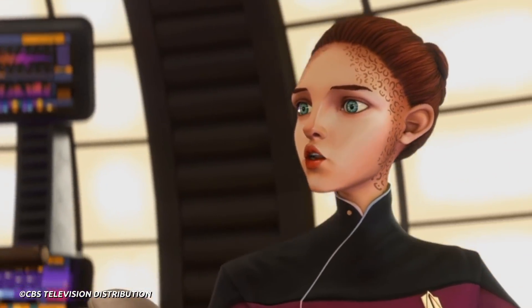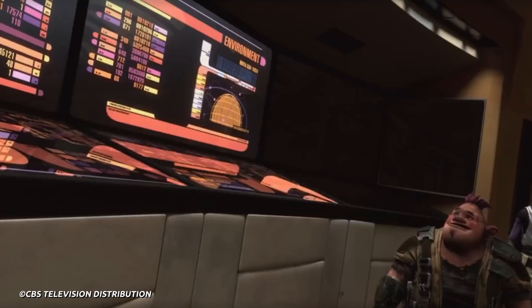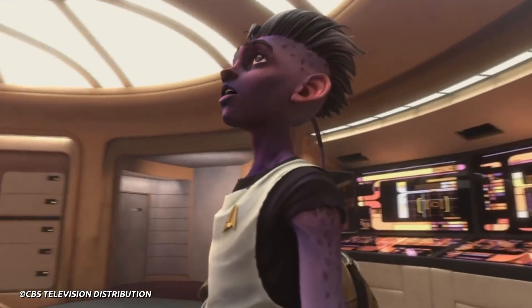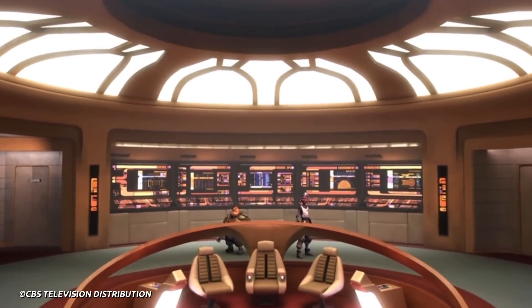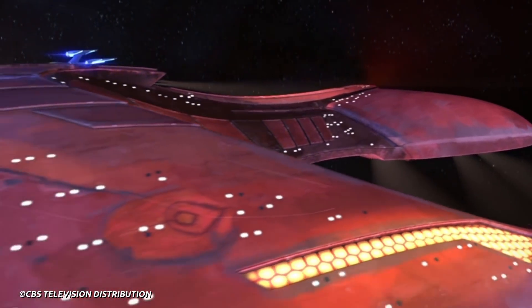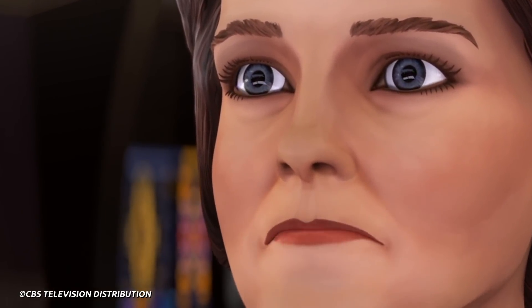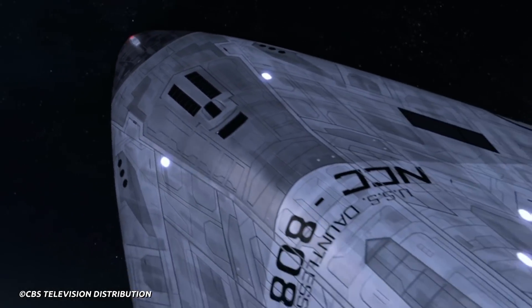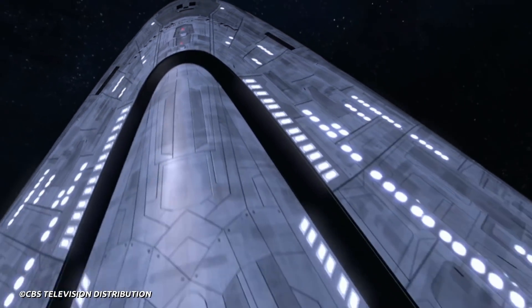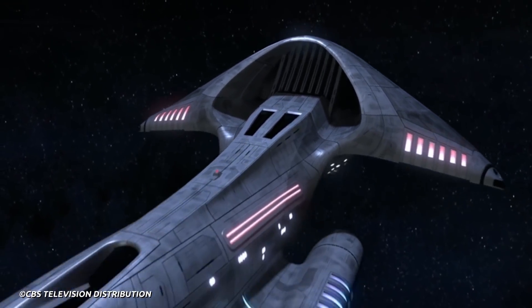The first half of Star Trek Prodigy's first season has finally finished. Though we got a lot of looks at our hero ship, the USS Protostar, there weren't many other Federation ships in this series. Sure, we got a holodeck Enterprise-D and a Theringue Marauder, but with the show being set in the Delta Quadrant, this makes sense. However, the mid-season finale ended with us being introduced to not only a USS Dauntless, NCC-80816, but with a famous Admiral commanding her. So let's take a look at the ship, how it's different, and what it means for Star Trek Prodigy going forward.